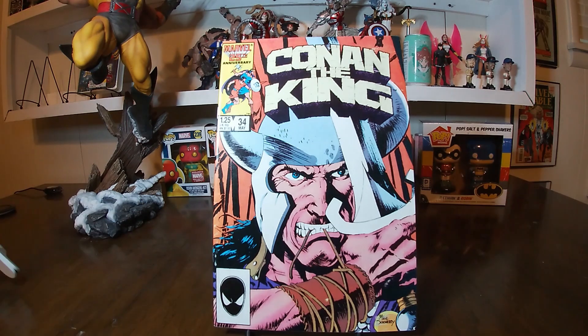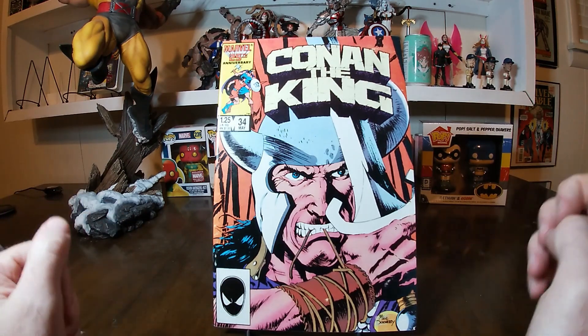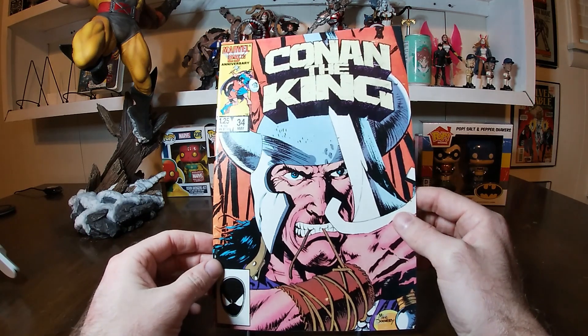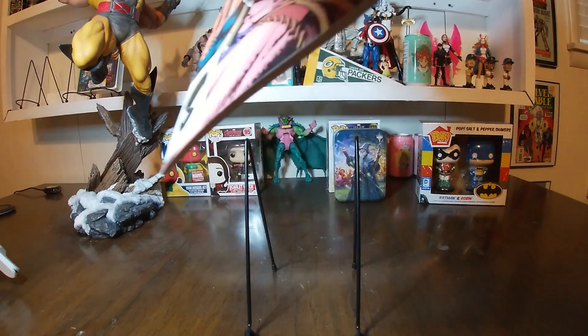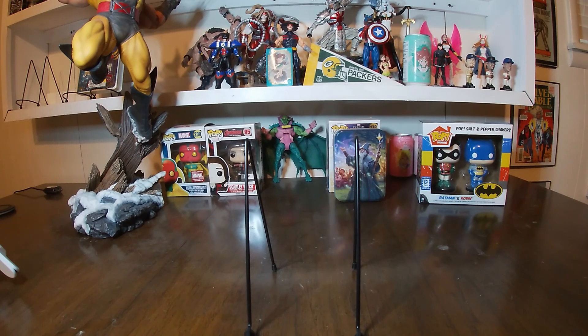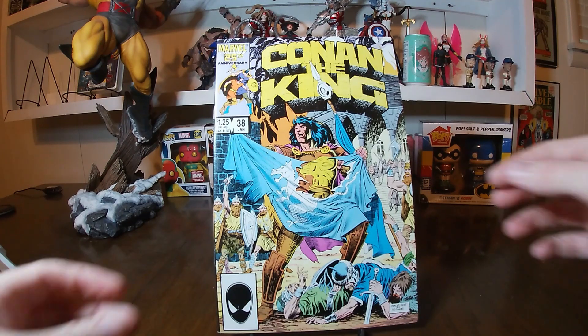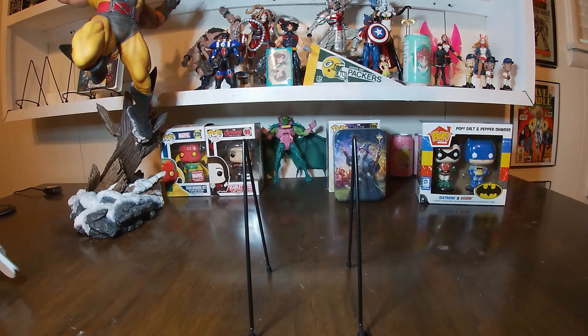We start off with this old beauty right here: Conan the King number 34. I love me some Conan and this is a run that eventually I will try to collect. This is a Mike Doherty cover — we'll show you some of the interiors. Next up we have another Conan the King, number 38, with Conan ripping up the flag of some army that he conquered. Love to see it.